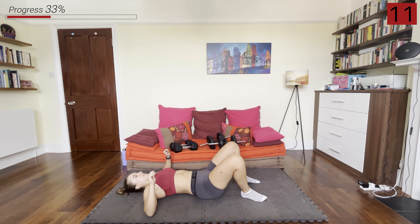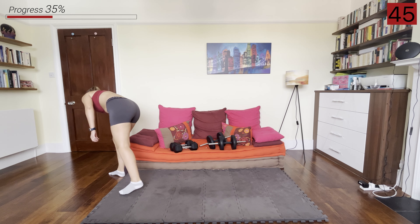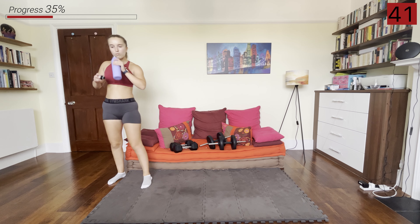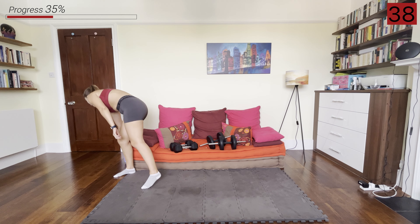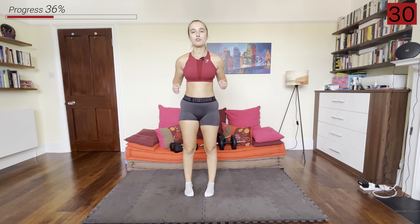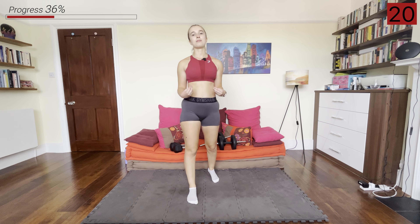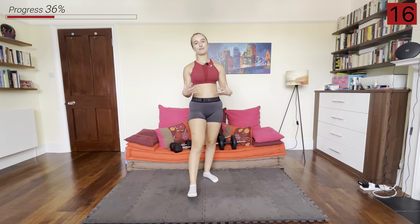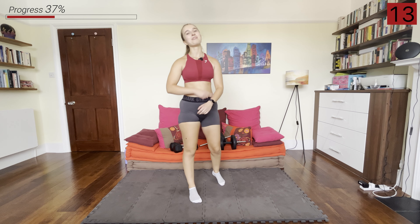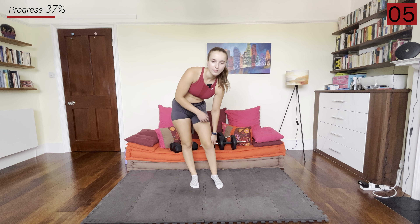We've got a one-minute rest now and then we're going to do another round of those 10 exercises. So shake out your arms, grab some water. Now that you're more familiarized with all of these movements, in the next round I want you to really think about doing slow and controlled reps — a couple of seconds on the way up, a couple of seconds on the way down, squeezing and pausing a little bit in the hardest position, so that we can really stimulate our muscles to build strength and get that lean, defined look. Remember: 30 seconds work, 20 seconds rest, then we move to the next exercise.